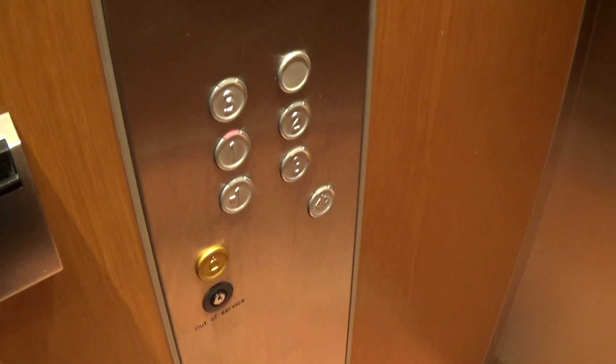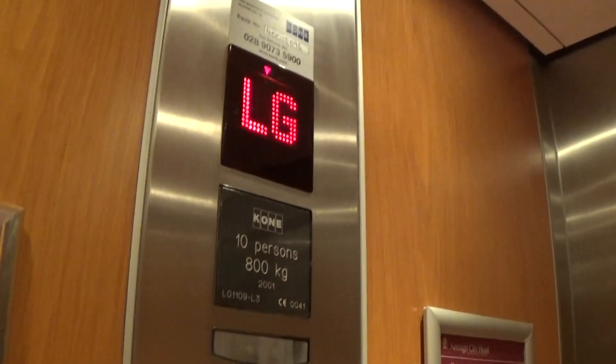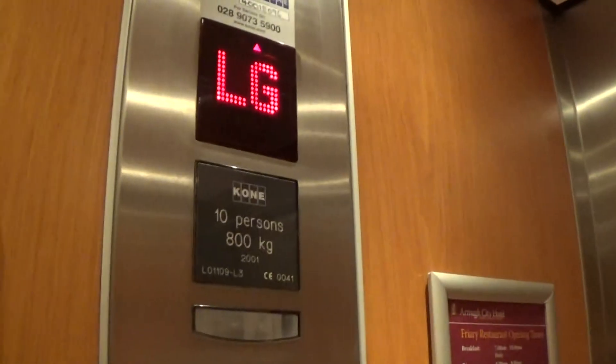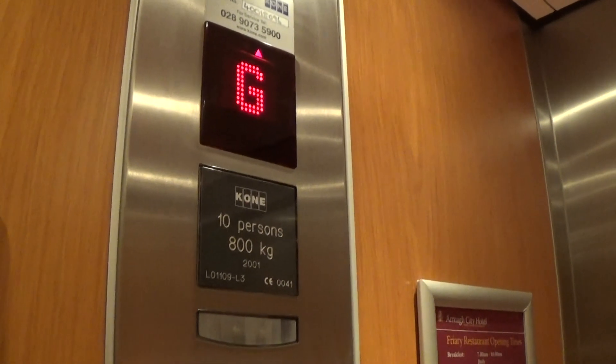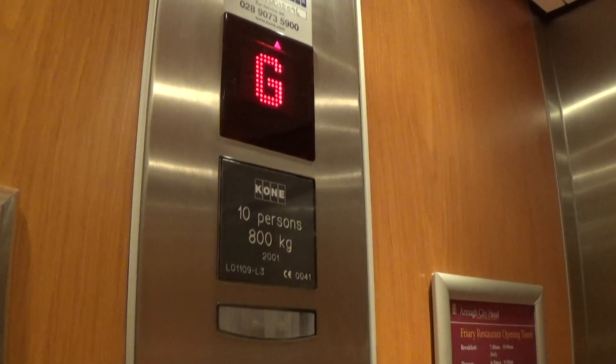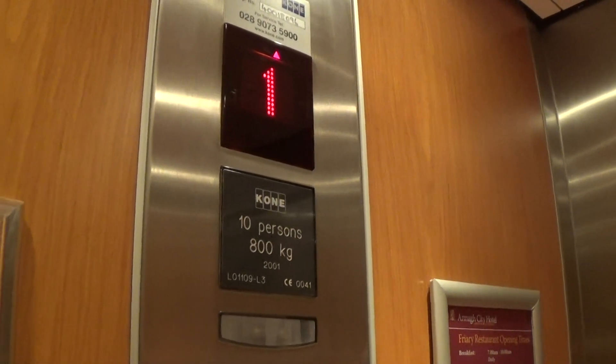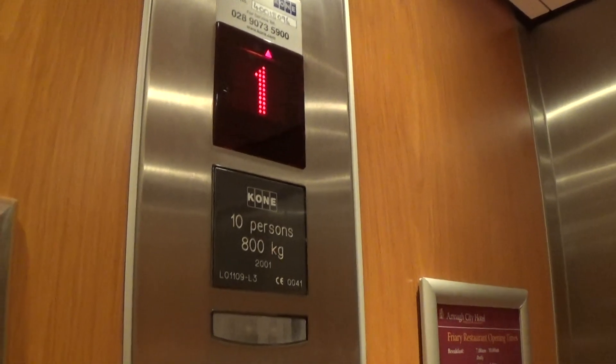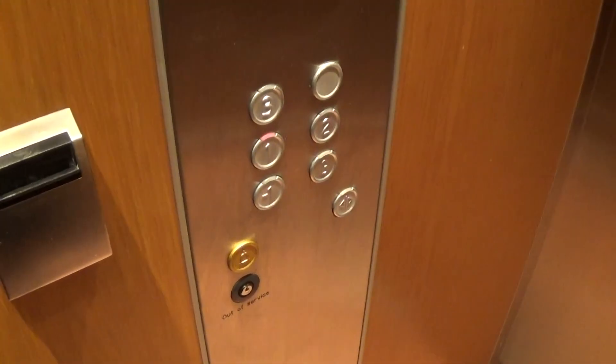Lower ground floor — here we are at minus one. I smell paint. Up to two again, once more. See if it changes before the motor starts. There's actually a fading indicator. Here we are at two again. Second floor.